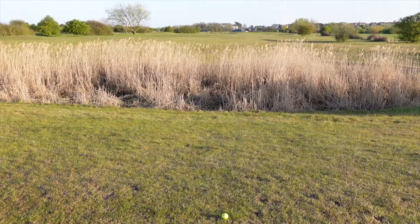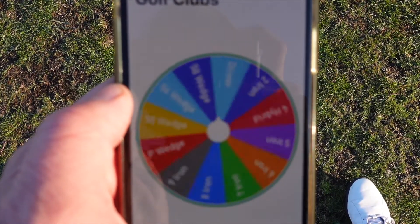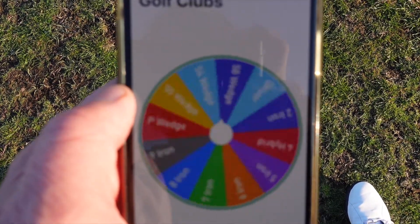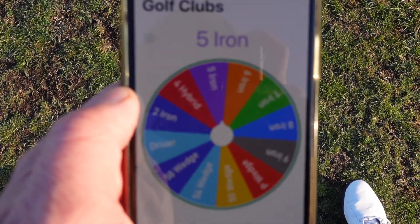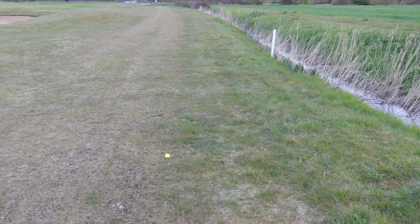That was a really good shot for my second because I've just laid up before the hazard. I now have a 6 iron, which is a really good club for this shot I think. That was a really awful third shot with my 6 iron — I did manage to get it over the hazard and I have 195 yards left to the pin. The wheel has chosen my 5 iron, hopefully I can hit this a lot better and get up onto the green. I've just managed to stay inbound, with 80 yards left to the pin.